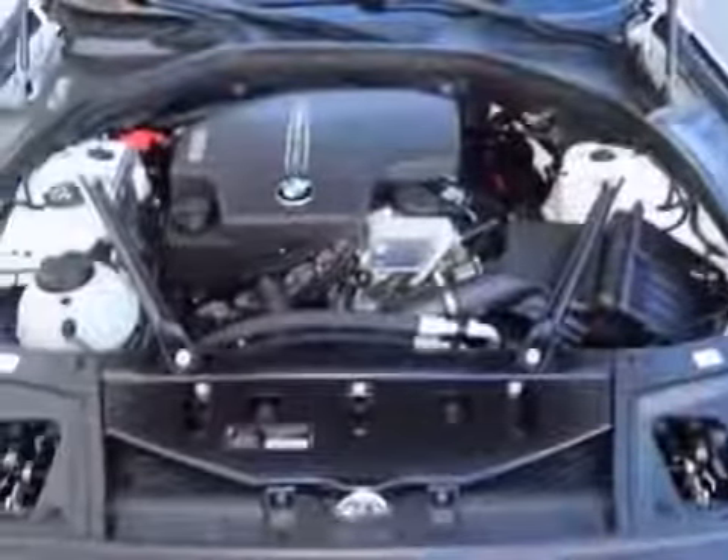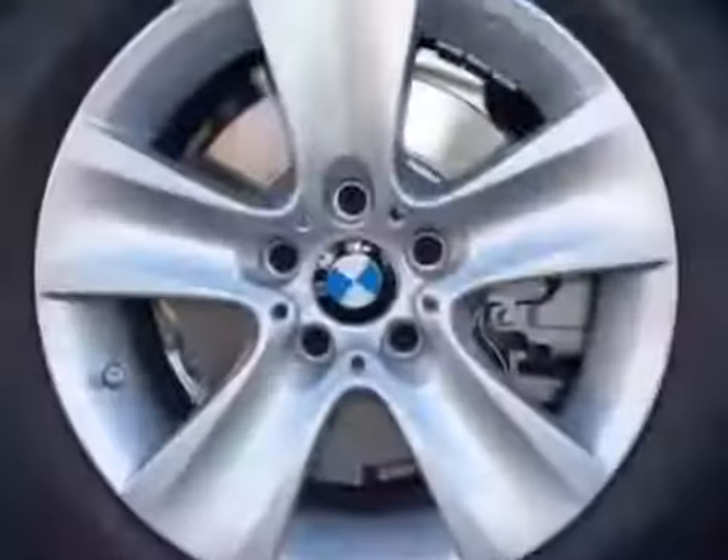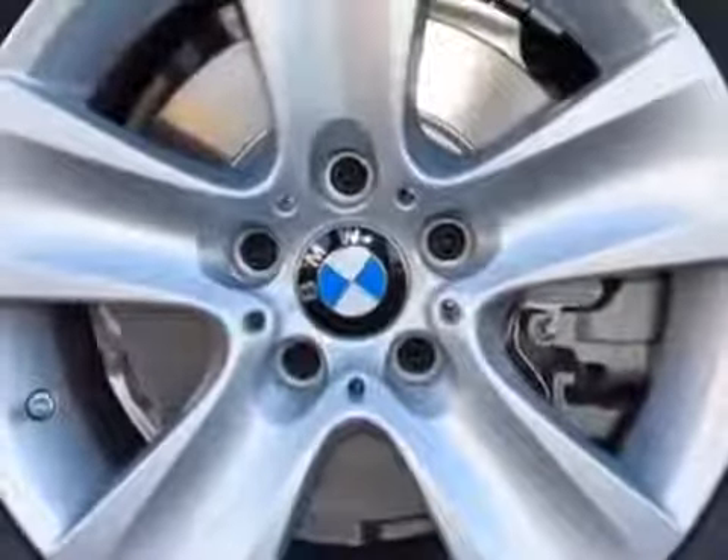Hard drive-based navigation system, BMW apps, Venetian beige, Dakota leather seat trim, and the premium package.